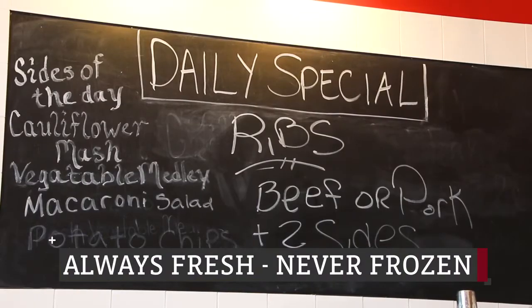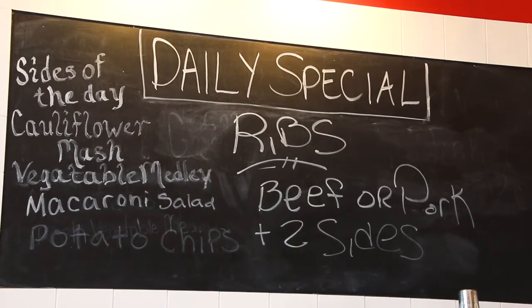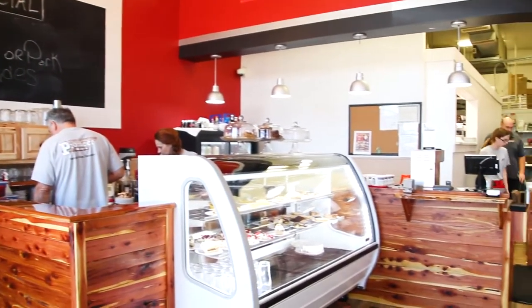We have daily specials. We feature Fridays and Saturdays as ribs — we have a beef rib and pork rib. We do Italian nights with spaghetti and meatballs and garlic bread. My son-in-law's Cajun, so we have a Cajun night with different Cajun recipes.